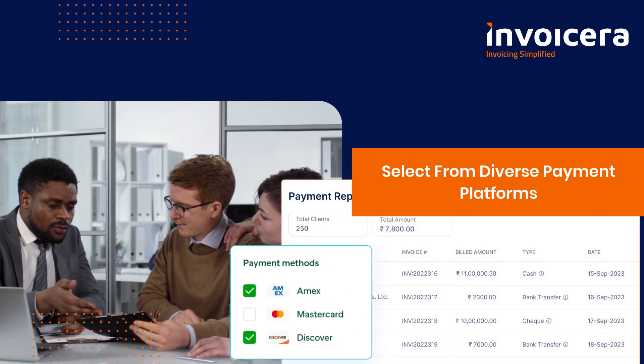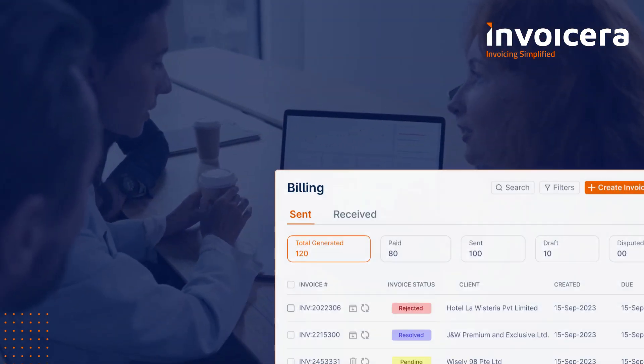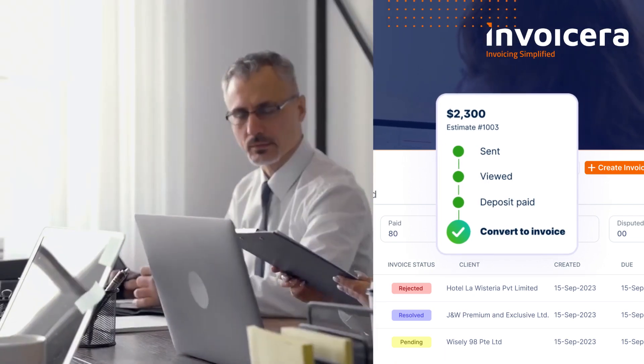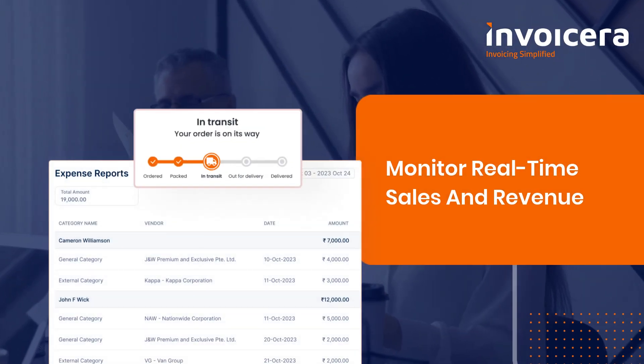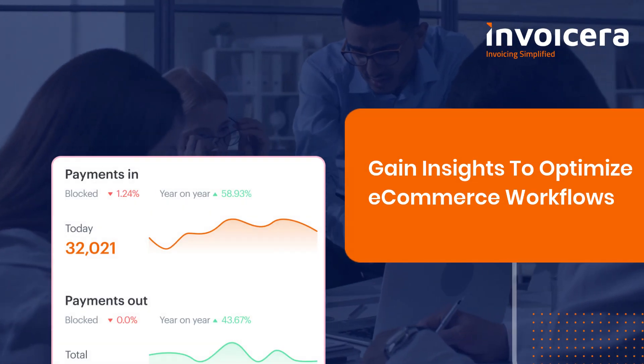InvoiceEra caters to businesses of all sizes with tailored solutions. With InvoiceEra, you can automate order processing and invoicing, monitor real-time sales and revenue, and gain insights to optimize e-commerce workflows.